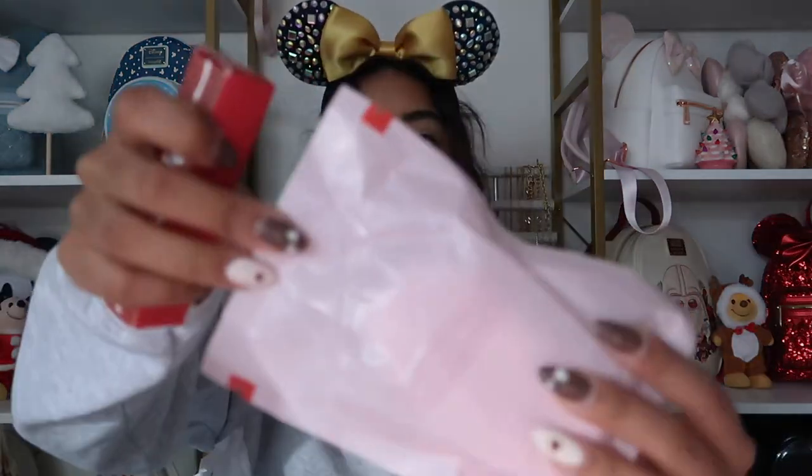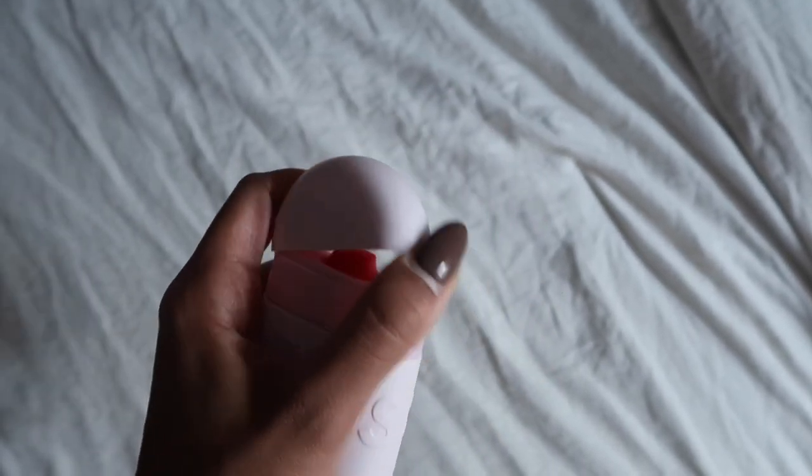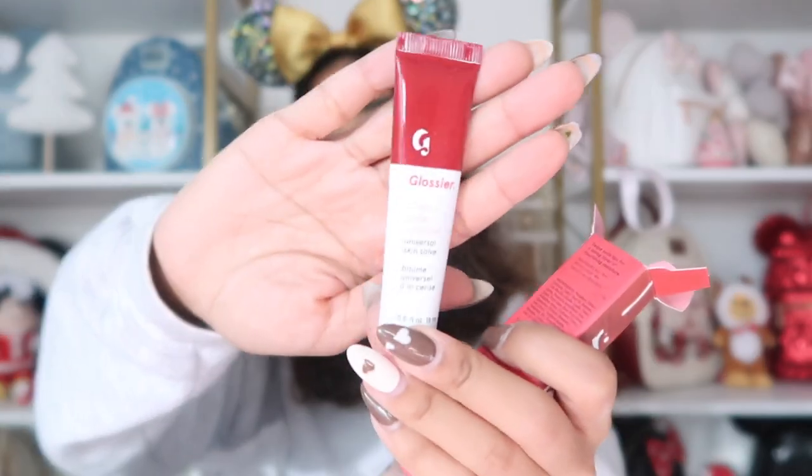For my sister, I went on Glossier and saw they had a 25% off sale. I ended up getting her this little set — and one for myself too because I'm annoying like that. It's a little lotion and a matching lip balm. I'm excited to try it out! And then for people I didn't find a lot for — like my stepdad and my sister — I'll probably add a Starbucks gift card. I like adding gift cards to people I didn't find many things for.